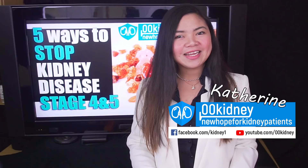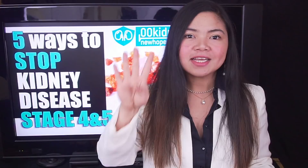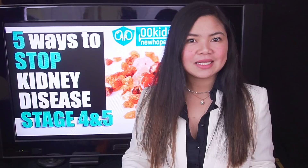Hello, Katherine from 00kidney here, welcome to our journey together to a better kidney health. In this video, the top 5 most powerful ways to lower creatinine levels and to avoid dialysis in stage 4 and 5 of kidney disease. Today we will see innovative treatments and we will also see what's already proven to work.